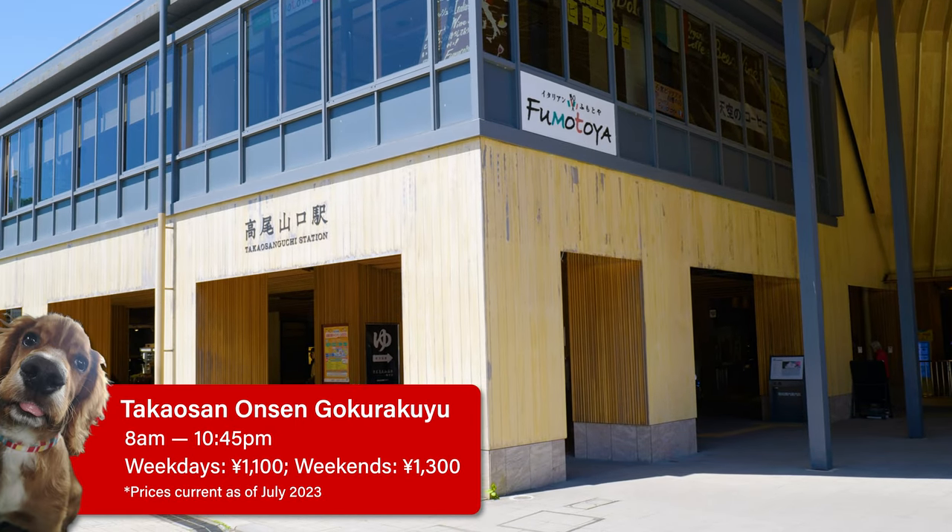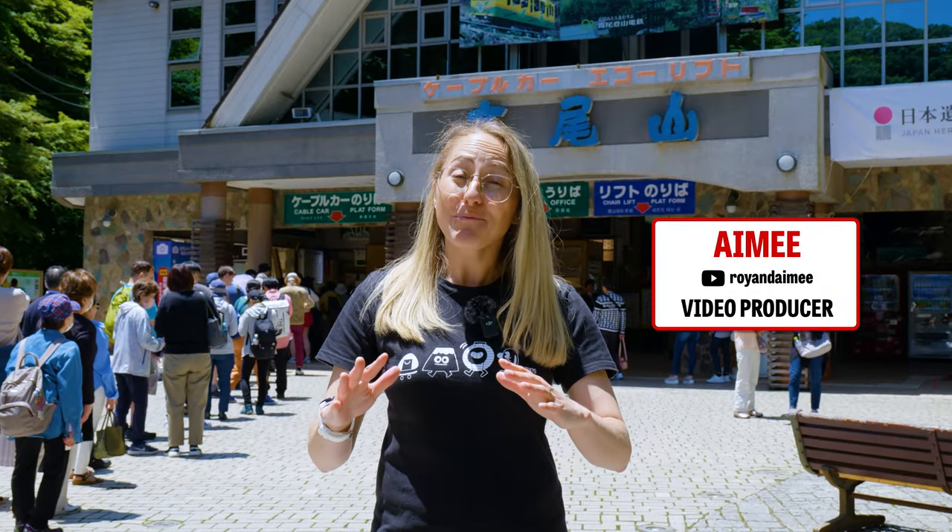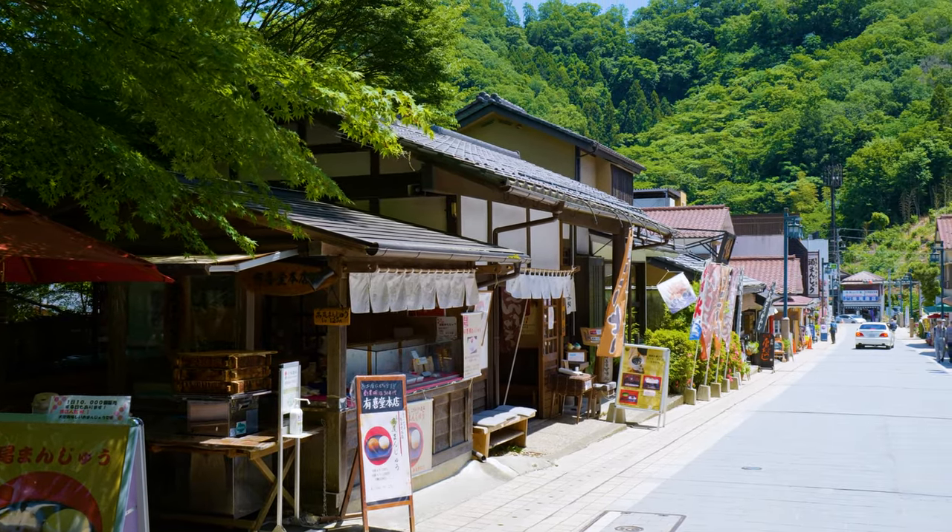To get to the hiking trails from the station, follow the path around to the right. At the base of the mountain, there are heaps of different shops and restaurants — we'll talk about those a little later, but first we're going to go up the mountain.